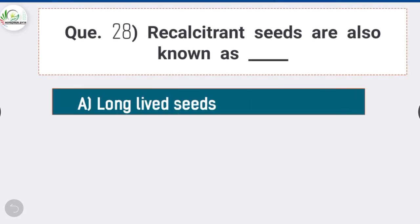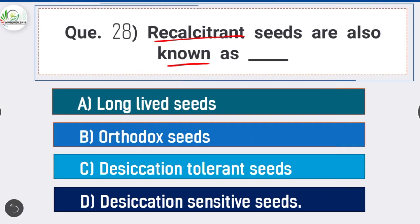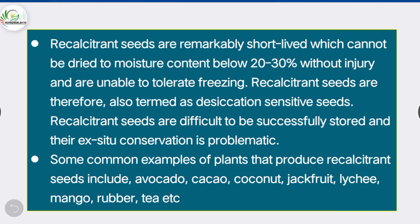Question 28: Recalcitrant seeds are also known as — option D is correct: desiccation-sensitive seeds. Recalcitrant seeds are remarkably short-lived, cannot be dried to moisture content below 20–30% without injury, and are unable to tolerate freezing. Common examples of plants producing recalcitrant seeds include avocado, cocoa, coconut, jackfruit, lychee, mango, rubber, and tea.